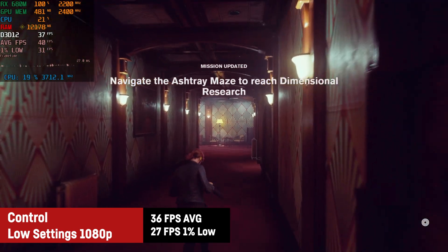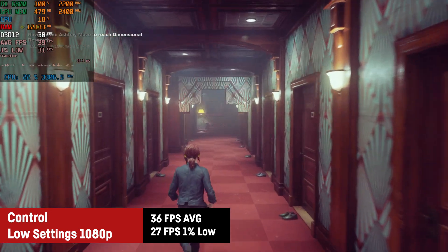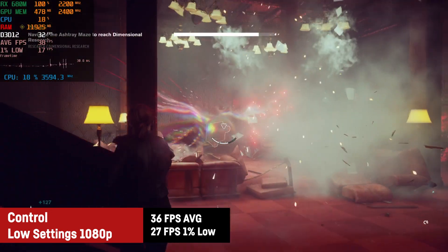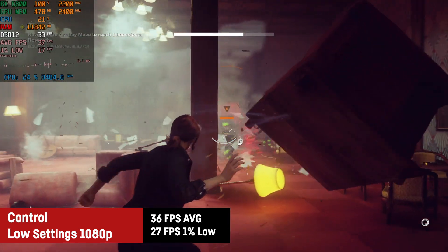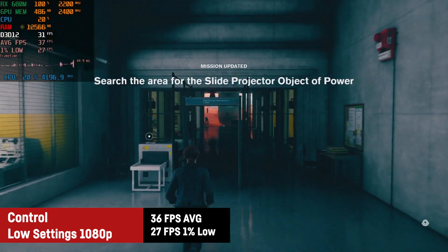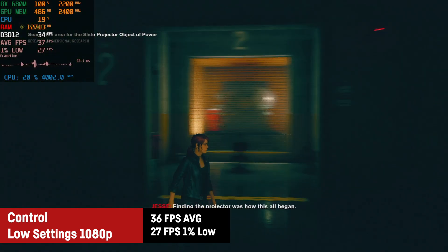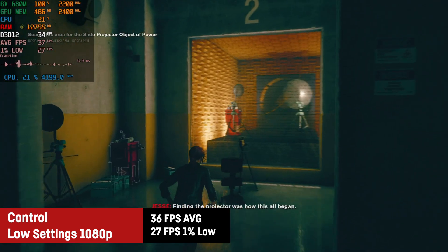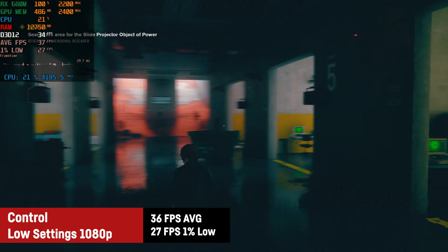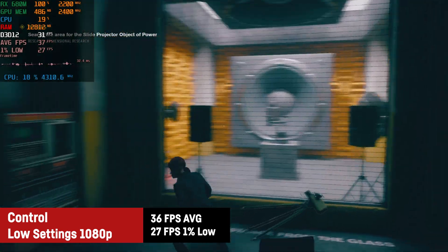Remedy's Control is still a pretty demanding title and I achieved an average of 36 FPS with a 1% low of 27 on the low preset, which actually still looks great. The frame rate drops a bit in heavier firefights but as it stays above 30 FPS usually I would consider this playable — that's what you got on a PS4 in games like that back in the day. So to me this is definitely very impressive what the RX 680M is pulling off here.